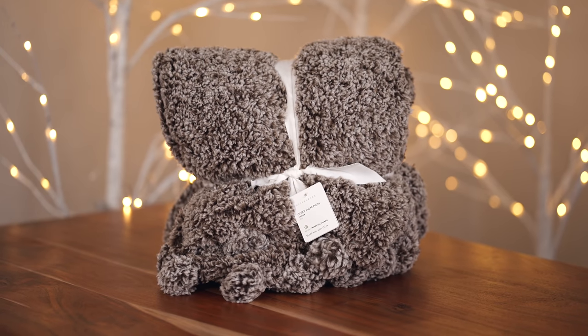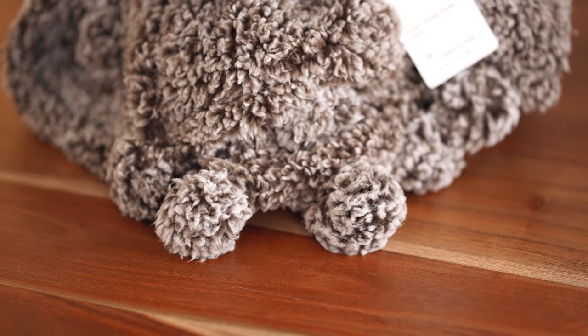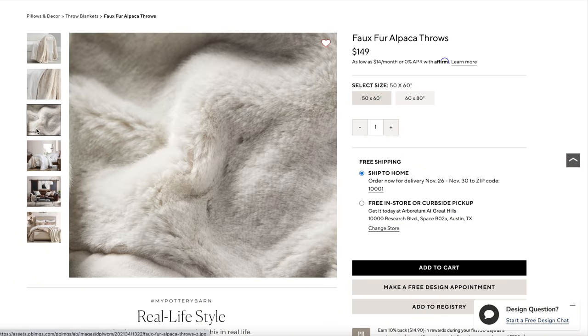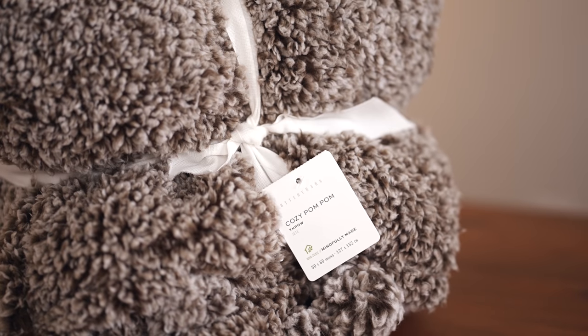My next at-home gift idea is this super soft palm detail blanket from Pottery Barn. I have tried a lot of different blankets from a lot of different places and Pottery Barn always wins for me — they make the best blankets. This one retails for $49.99 and comes in a bunch of different colors with a lot of nice neutral shades. If you're looking to go fancier, Pottery Barn also makes amazing faux fur blankets that start around $150. I bought one about seven years ago and it is still my number one most-used blanket — I sit with it every single night. So you really can't go wrong with Pottery Barn blankets.